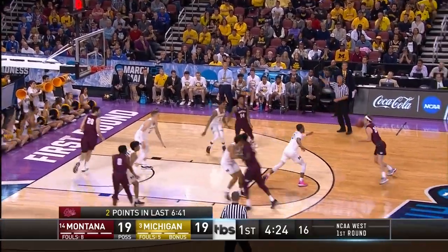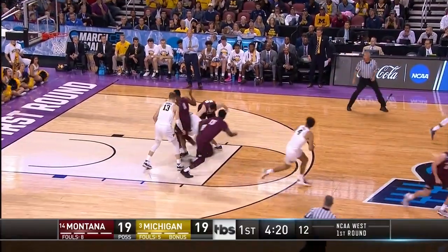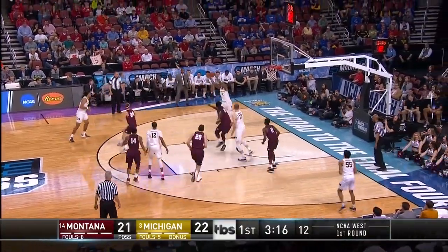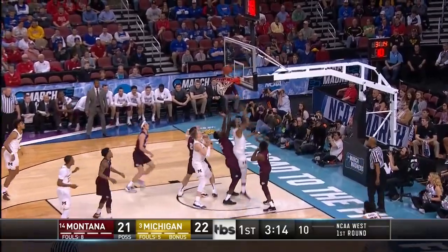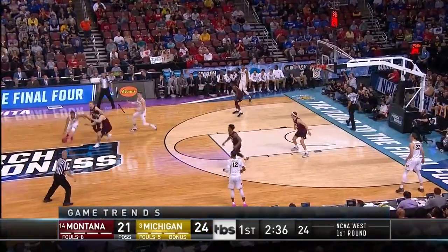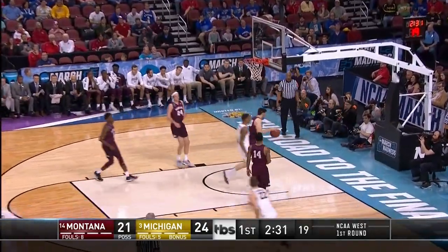Moorhead gets it back on the baseline, now trying to take a shot — watch the handle. A little chippy, and there's a turnover once again. Matthews up and under — he's got eight points now, and Michigan's title win over Purdue. He's got a touch there, and two assists as well.